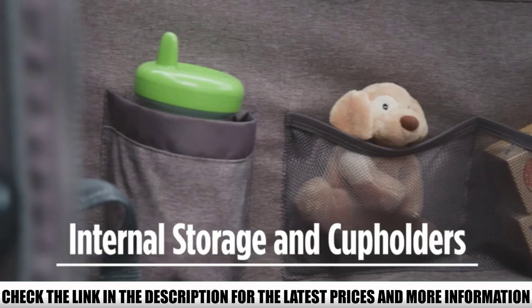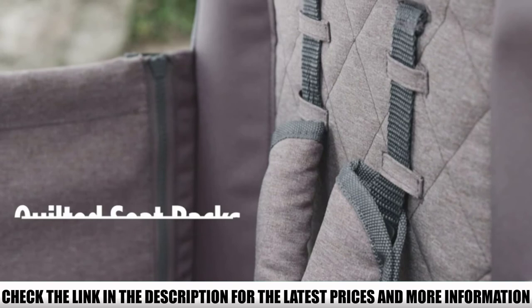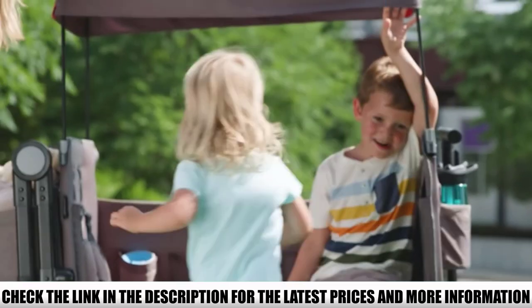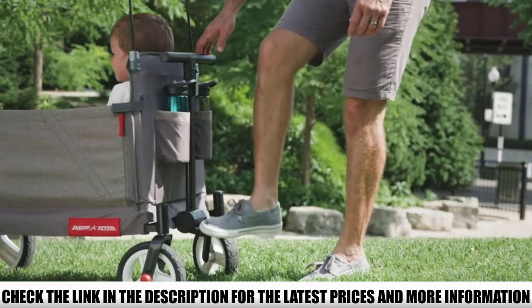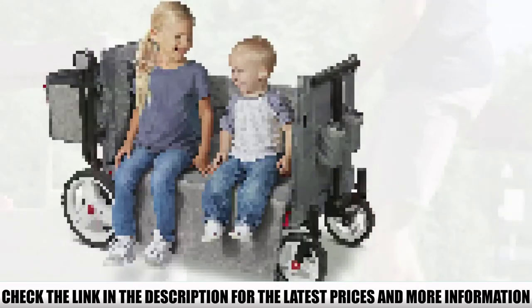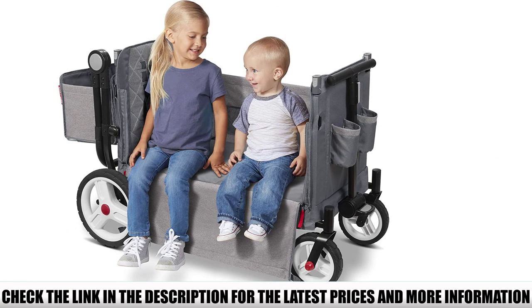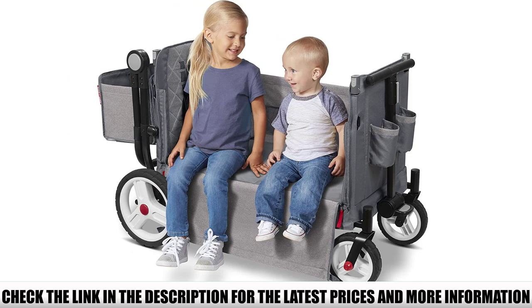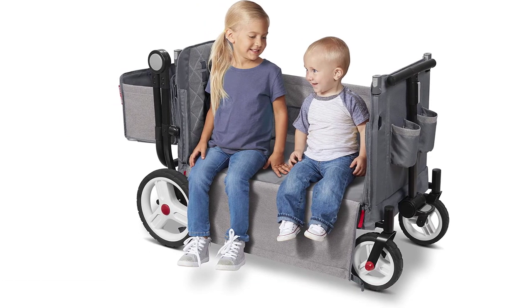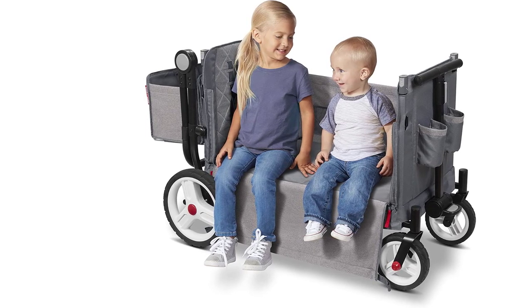Other awesome features include interior storage pockets, a removable exterior basket, removable canopy, and a 5-point safety harness for kids — all included in the price and not add-ons. You can push or pull the wagon. Because the back wheels are 12 inches, it handles tough terrain fairly well. It will get stuck in sand, especially if loaded, but you can do some off-roading with this wagon. The wheels are even removable and there is a brake.